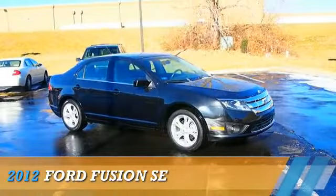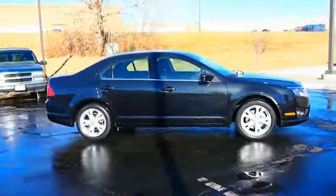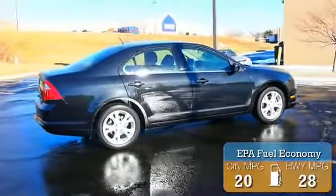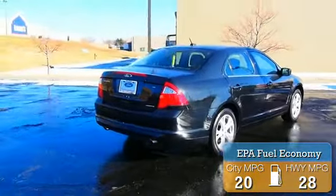Presenting the 2012 Ford Fusion, powered by front-wheel drive, a 3-liter 6-cylinder engine, and a manual transmission. Great fuel efficiency saves you money by requiring fewer trips to the gas station.